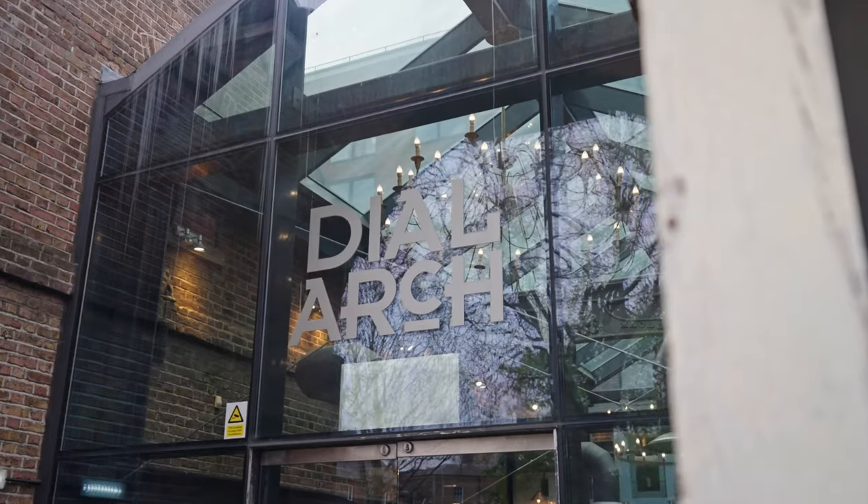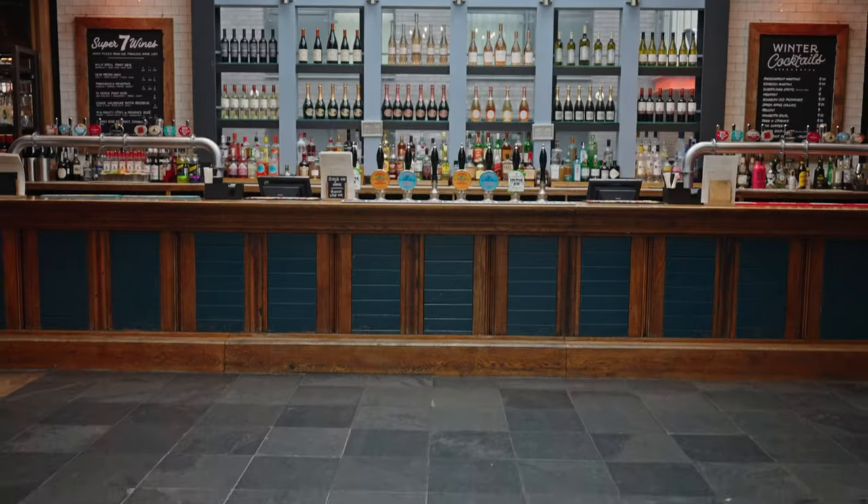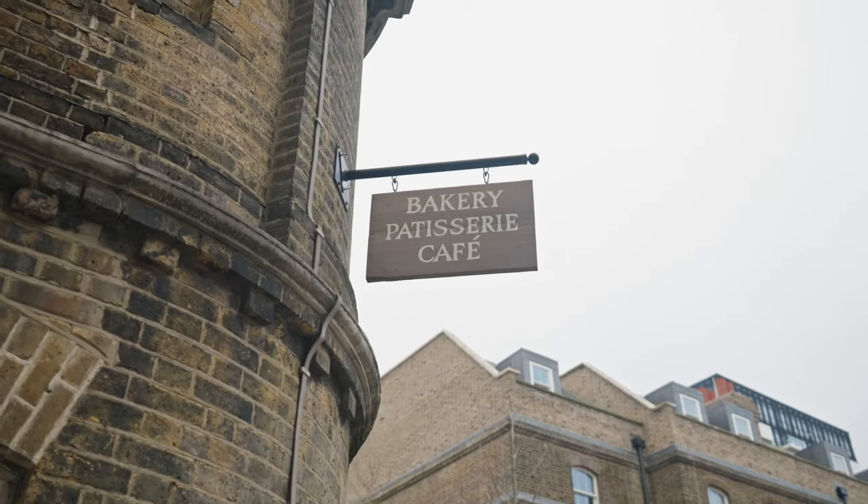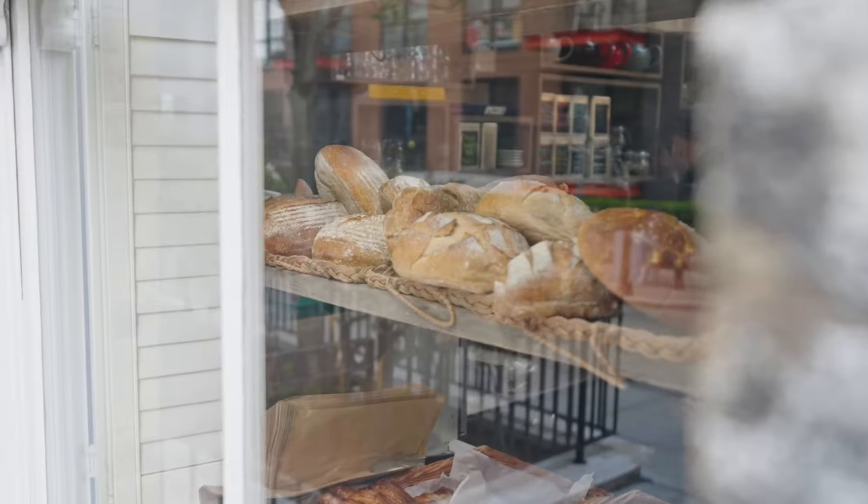You can stop for a quiet drink and a great Sunday roast at the Dailarch pub. The Balandry Jade serve great coffee and amazing pastries.